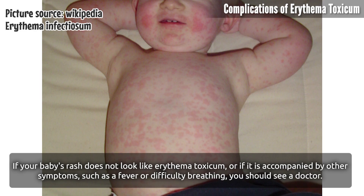If your baby's rash does not look like Erythema Toxicum, or if it is accompanied by other symptoms such as fever or difficulty breathing, you should see a doctor.